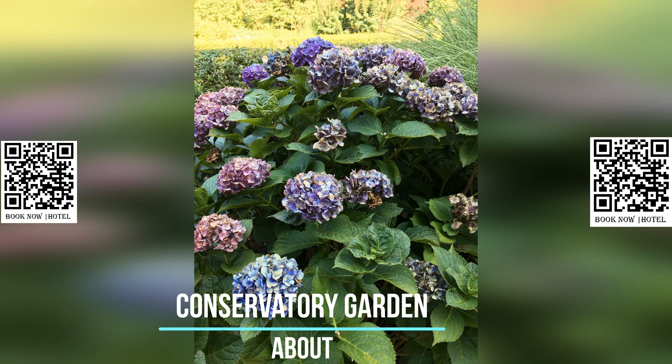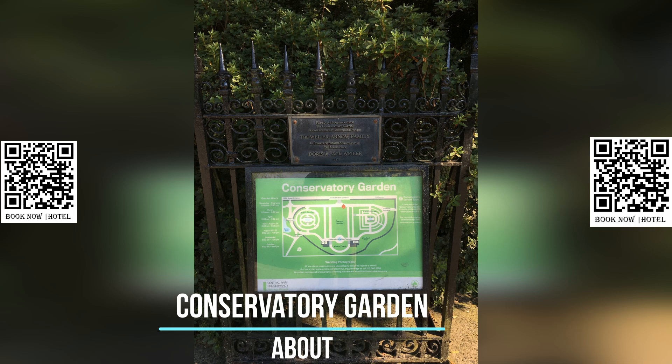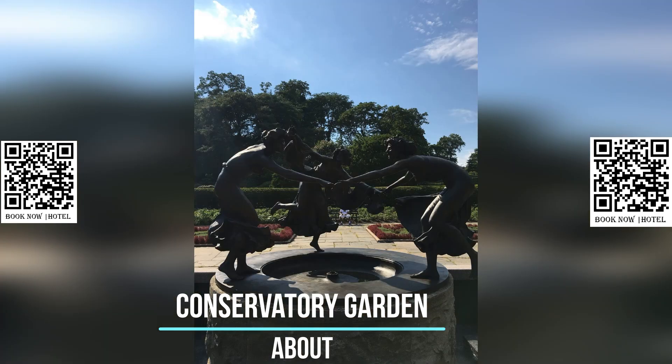The Italian garden, located at the south end of the Conservatory Garden, is characterized by its symmetrical design, with an ornate central fountain and clipped hedges.